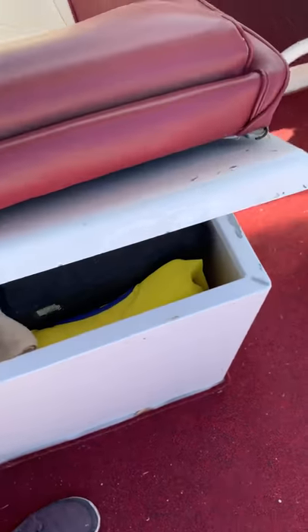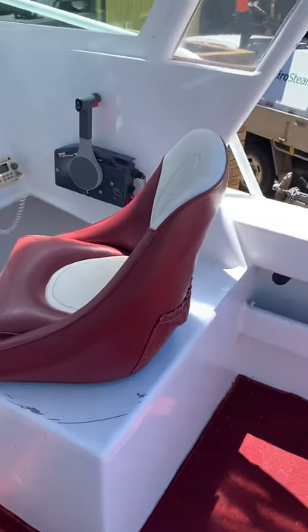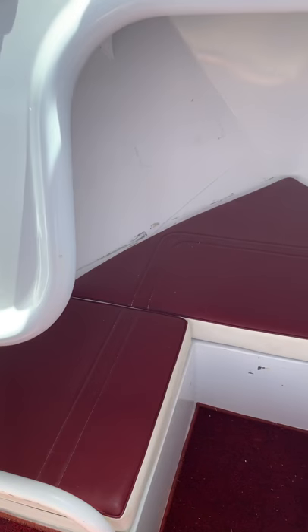Walking forward you've got your driver's and passenger's seats with storage underneath. Nice little cutty cabin area with really deep cushions.